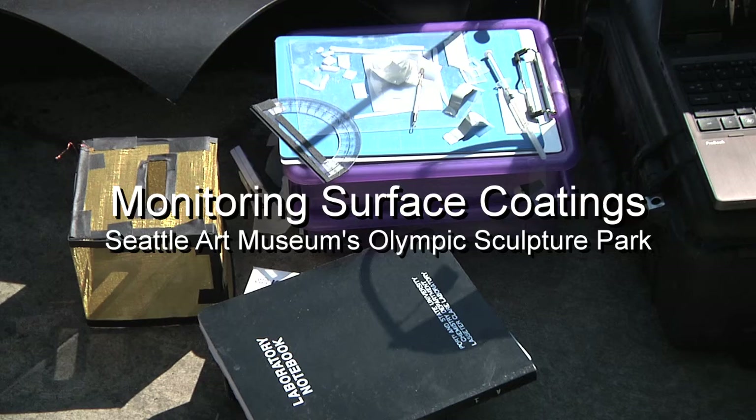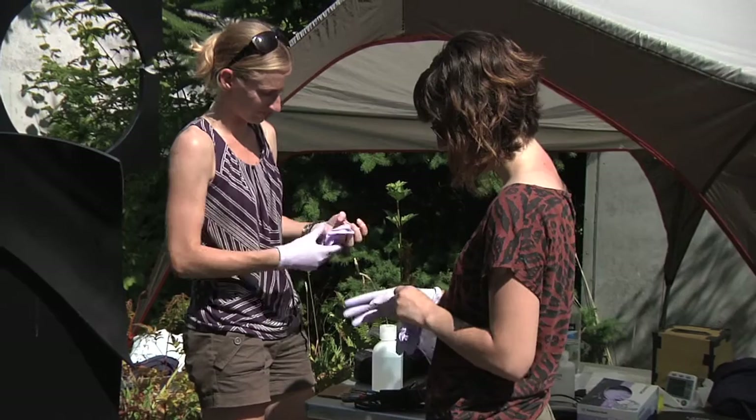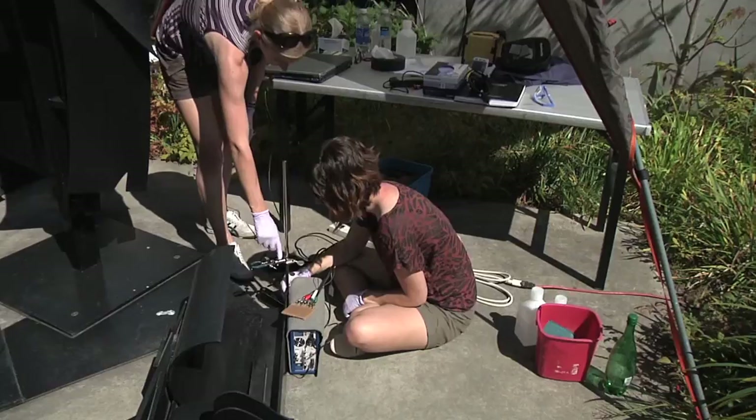This project is a collaboration with the Seattle Art Museum's Conservation Department and my research lab at Portland State University, funded by the National Science Foundation. I'm Tammy Lassiter-Claire, and I'm an assistant professor in the chemistry department at Portland State University.